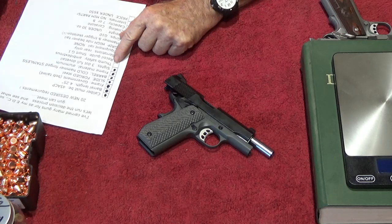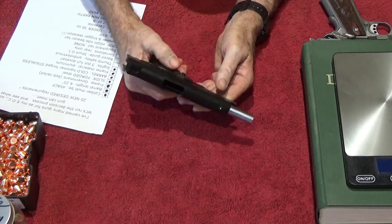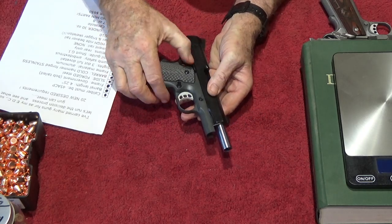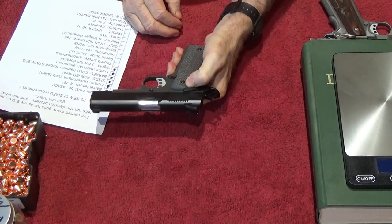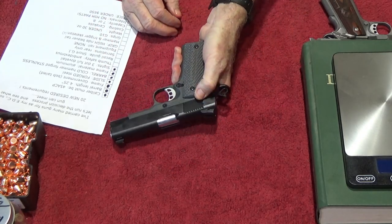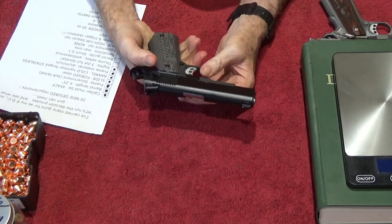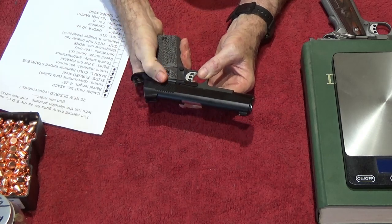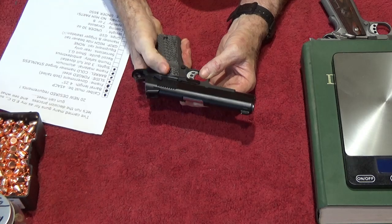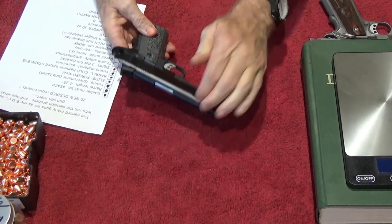Thumb safety: my wife is a lefty, so it needs to have a thumb safety on the left side and also be ambidextrous. For a left-hander it's right there, and that thing is pretty crisp — I put in a Wilson Combat extra heavy-duty spring, so it's real nice and snappy. It is ambidextrous, so we got that taken care of.